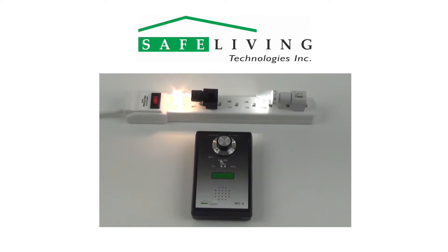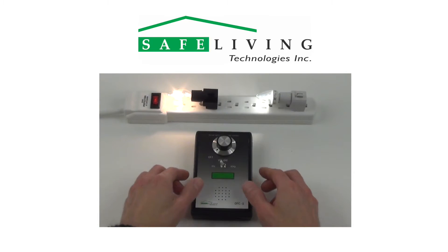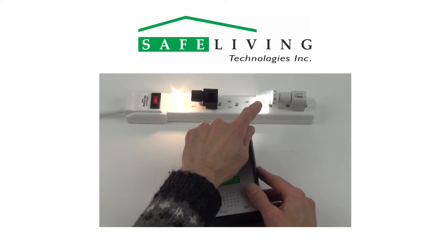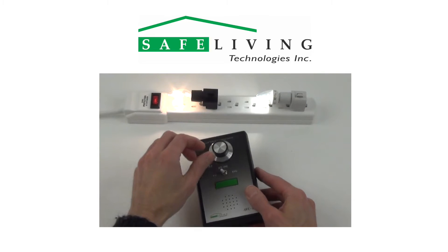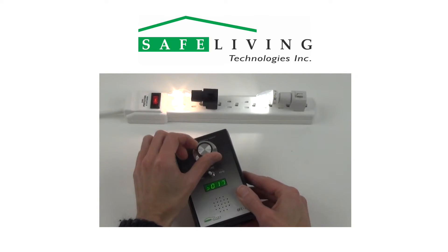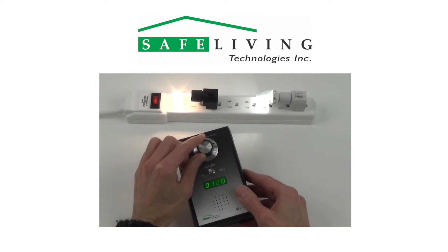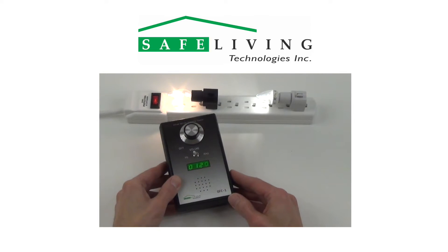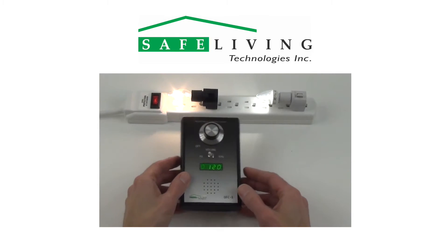Here we will measure and listen to the sound of two light bulbs: a traditional filament bulb and an LED light bulb. In this case, both will show a clear pulse frequency of 120 Hz as expected, but notice the difference in sound of the two lights — the regular bulb and the LED light bulb.